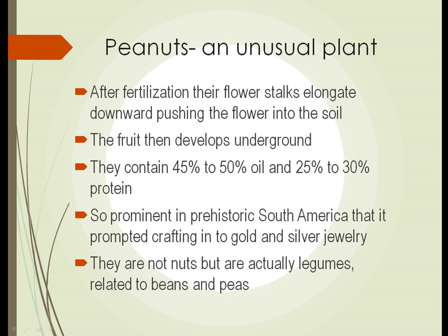Another reason peanuts are interesting is that they're just an unusual plant. They flower above ground — which makes sense — but the peanuts develop below ground. After fertilization, the flower stalks begin to elongate and push the flower into the soil. Once underground, the fruit then develops there.